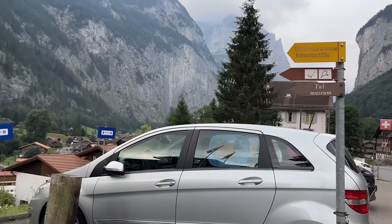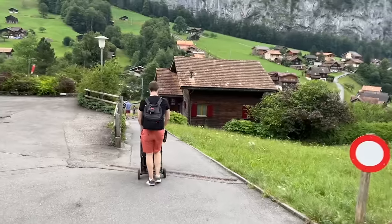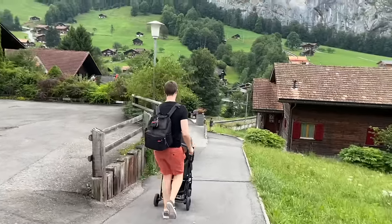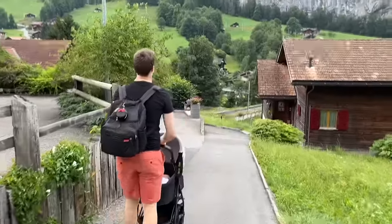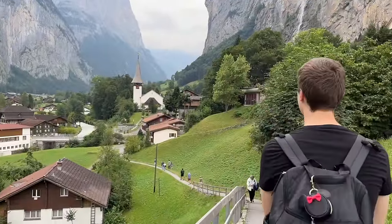You can see that sign also says Trümmelbach Falls. We're not going this trip but I'm still going to show you guys footage because it's a great thing to put in an itinerary. I'm going to put the Trümmelbach Falls footage in after we show you this next viewpoint. So this is the viewpoint that you'll see all over Instagram.